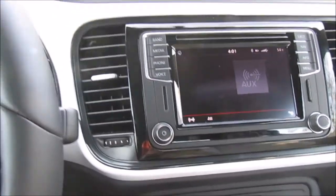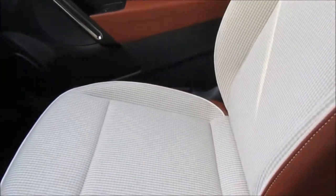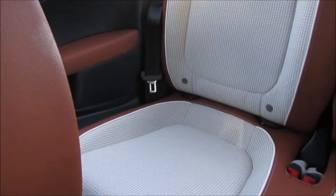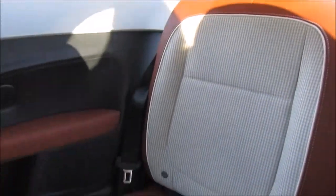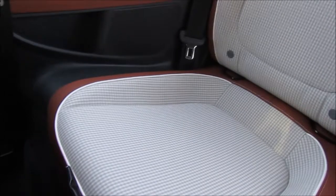My favorite part about this car, hands down, is the seats. It has gingham seats — I hope you can see it in the video — it's brown and gingham, so it's like Dorothy from Wizard of Oz. Of course I named my car Dorothy. My last car's name was Clifford, and this is Dorothy, and she's really nice and really cute.